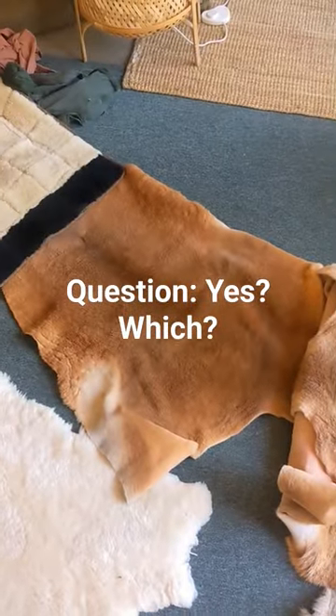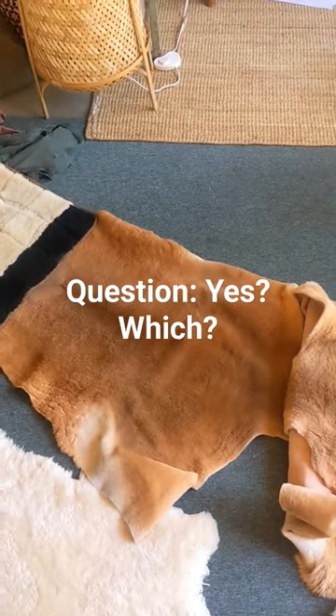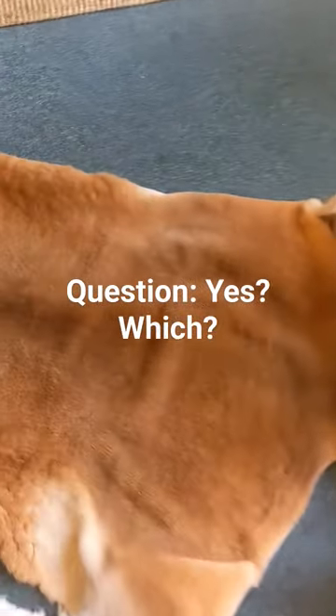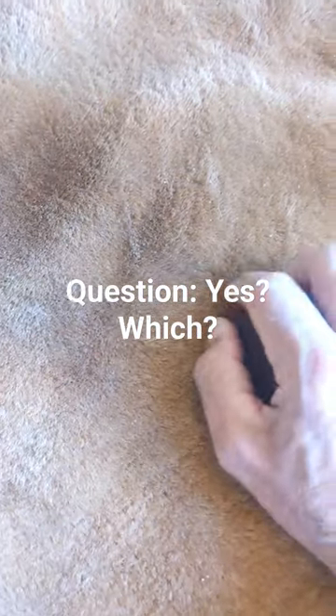But the eastern greys are harder to get. This is the red kangaroo from central Australia — much bigger kangaroo. They are beautiful to look at, beautiful to touch, but very fine short hair.